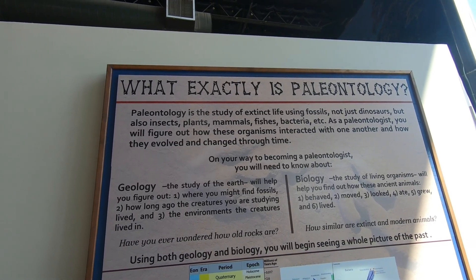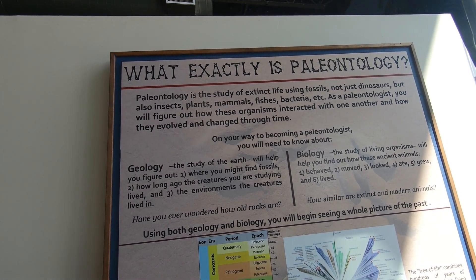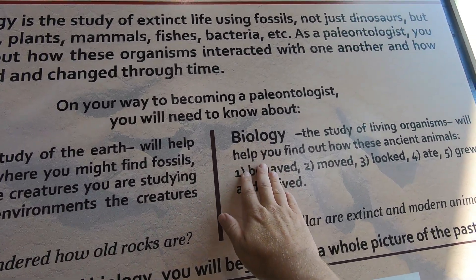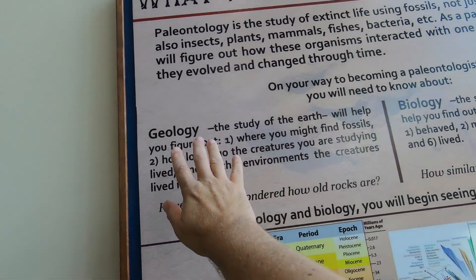Paleontology is the study of extinct life using fossils — not just dinosaurs, but also insects, plants, mammals, etc. As a paleontologist, one of the things they try to do is take the world of biology, especially ancient biology, learning about living things in the past, and tie that to geology.